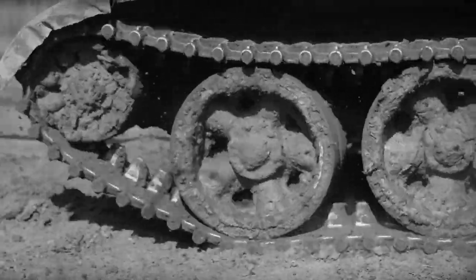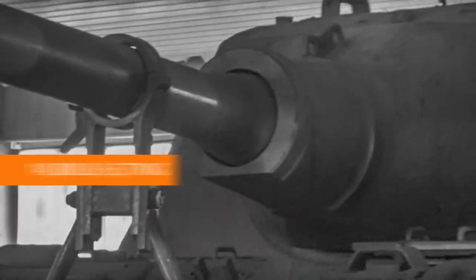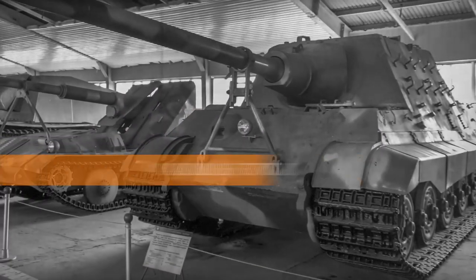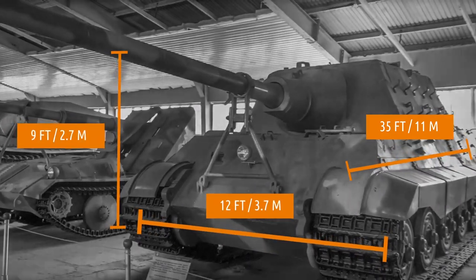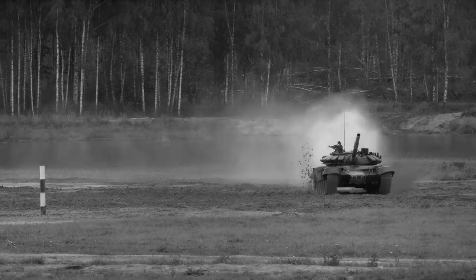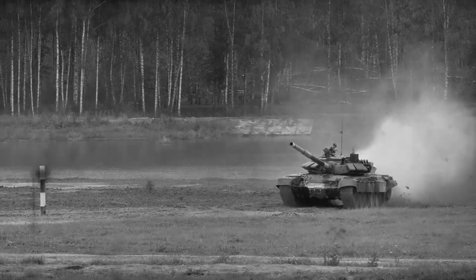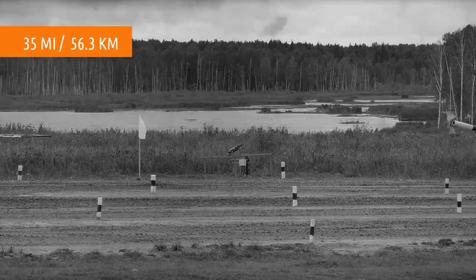Being designed as a tank destroyer, it naturally had more firepower than an average tank, and it was bigger and heavier too. It weighed almost 145,000 pounds, or 72 tons. It was 35 feet long, 12 feet wide, 9 feet tall, and could house a crew of 6 soldiers. Although bigger and heavier, it was relatively faster and more agile than most tanks at the time — this 145,000-pound giant could move as fast as 35 miles per hour.